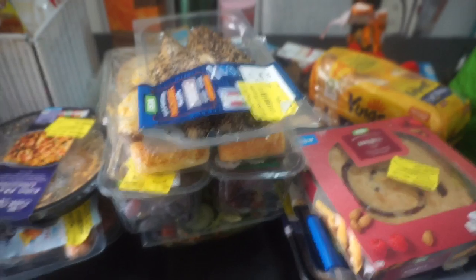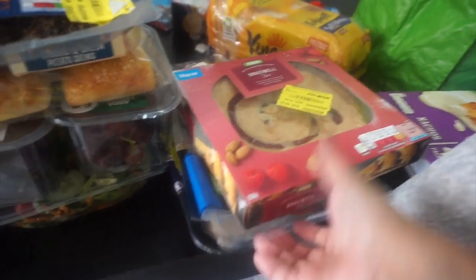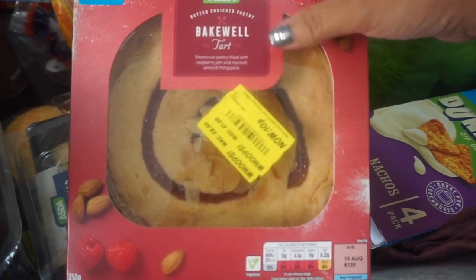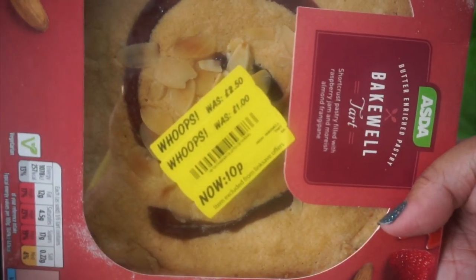Hi everyone! We just came back from Asda and I'll show you our 10p sale finds. Starting from this side — we have a Bakewell tart which was £2.50 and now it's 10p!